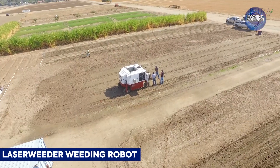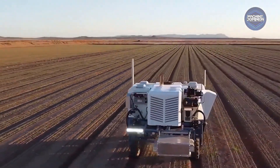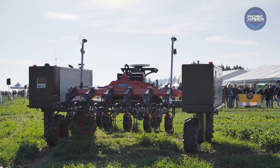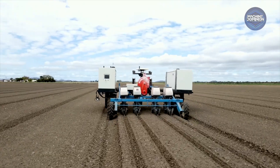This laser-weeding robot uses AI to autonomously target and eliminate weeds. This breakthrough promises not only to cut costs and labor, but also to improve soil health for sustainable agriculture. Robotty is a rugged Danish workhorse that runs 60 hours straight on diesel, pulling standard three-point implements.